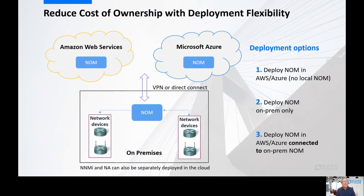Number four: cloud deployment. This is something that people have been asking for. More and more organizations are saying they're done with on-premise hardware for monitoring tools — they just want to put it out in the cloud and not worry about it. We have great deployment options. You can deploy NOM in AWS and Azure with no local instance of network operations management, you can deploy NOM on-premise only just like we do today, or you can roll out a deployment of NOM in the cloud and connect it together with your on-premise — so you get a single view. This is really a big step forward for us and something customers have been asking for.